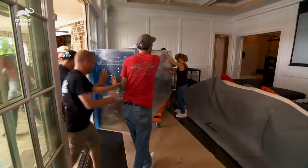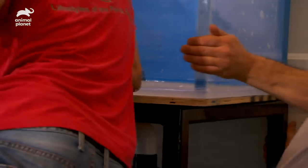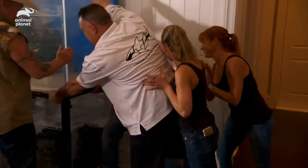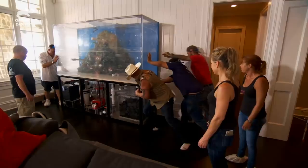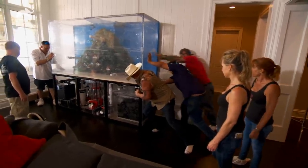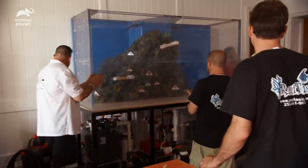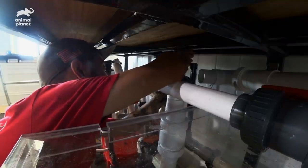With the tank finally in the house, we'll get it on the stand. We have more traction. Come on, it's coming. A little bit more. Don't stop now. Perfect. Good job, guys. Now Kyle can start on the plumbing.